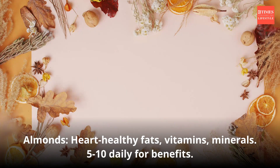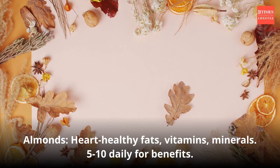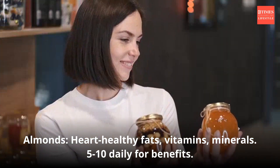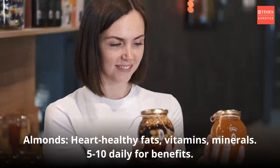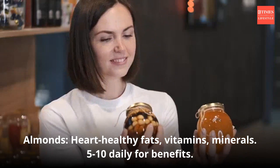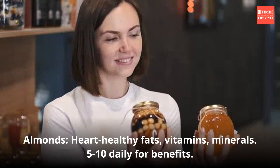Raw almonds are minimally processed and provide the most natural form of this nut. They retain their nutrients, including vitamin E, magnesium, and healthy fats like monounsaturated fats and omega-3 fatty acids. These fats are beneficial for heart health and can help lower LDL cholesterol levels when consumed in moderation. Have 5 to 10 almonds a day, and store raw almonds in a cool, dry place to maintain their freshness and nutrient content.